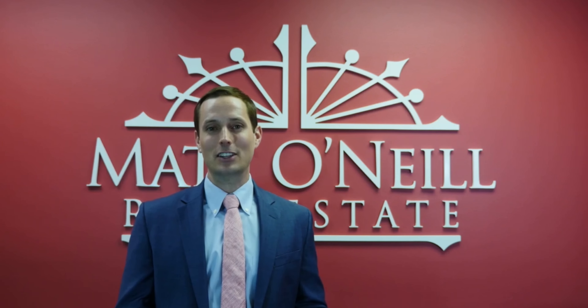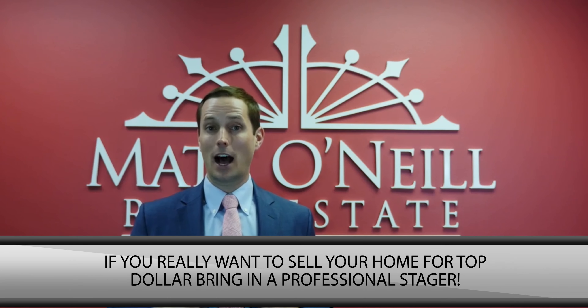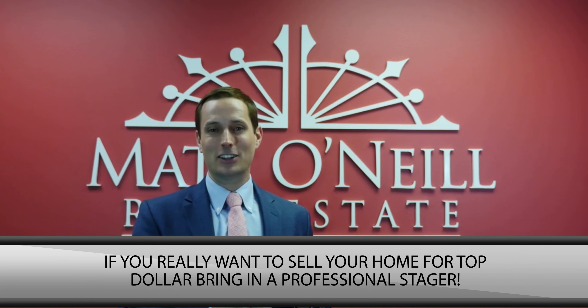Maybe if you have to update your HVAC because it wouldn't pass inspection, that'd be something to consider. But to make it really easy for you, what we typically do is what HGTV does. I send out a certified home staging professional — one of the best in Charleston — on my dollar. We pay her fee and she comes out and goes room by room with you, telling you which things to upgrade and which to leave alone because they won't result in more value.